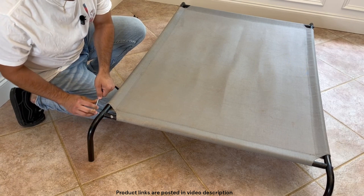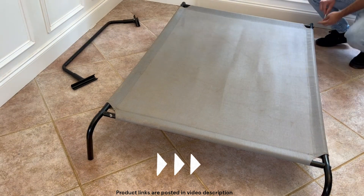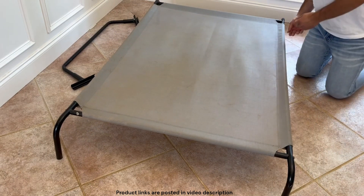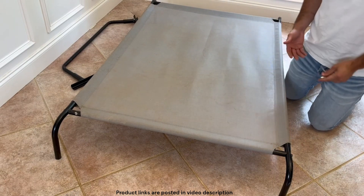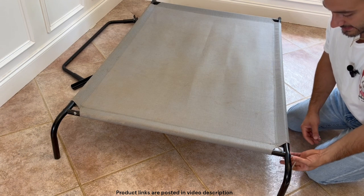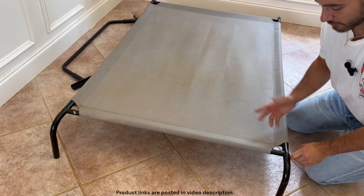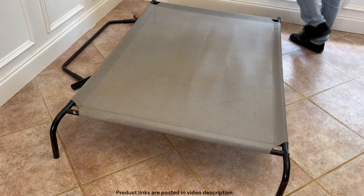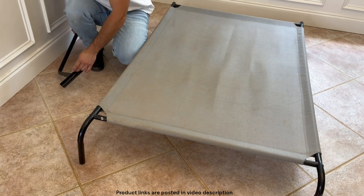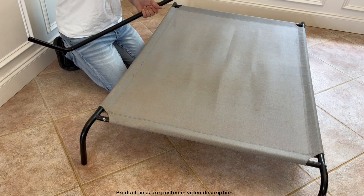Something I didn't mention earlier: you can actually get a green version of this bed, so if you prefer that color you can definitely do that. These light gray ones get stained a little bit from Georgia red clay, so the green might work a little better if you're worried about staining. Now if this were any of the smaller models, that would pretty much be it — but the extra-large model comes with this extra piece, which is an added support.